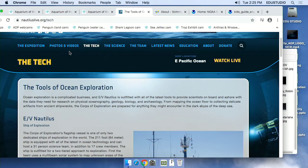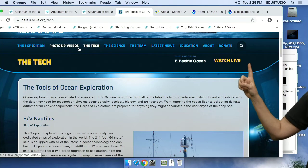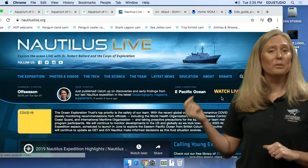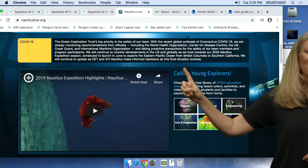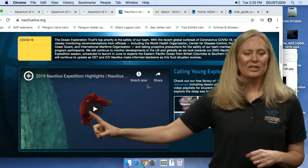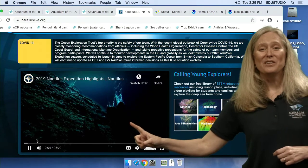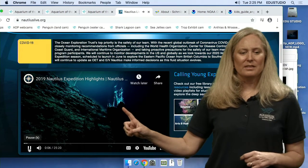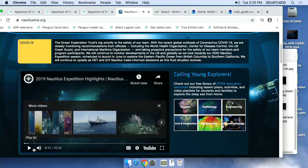On the Nautilus Live website you can see photos, videos, and watch live. Normally they explore in spring and summer, but right now safety is top priority. There are some highlights you can see. Here's actually a very interesting deep sea animal — another thing you find at the bottom of the sea. There are gases being released at the floor of the ocean coming up into the water — this is called a seep.